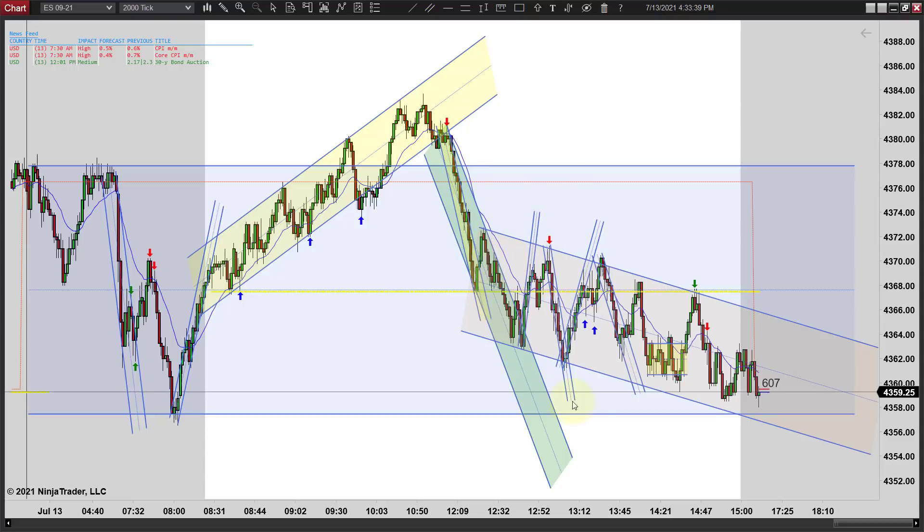Once we started selling off you had to assume we're probably going to test these lows. We didn't quite get there before the close - we got really close. There seems to be some strong resistance right through this area.